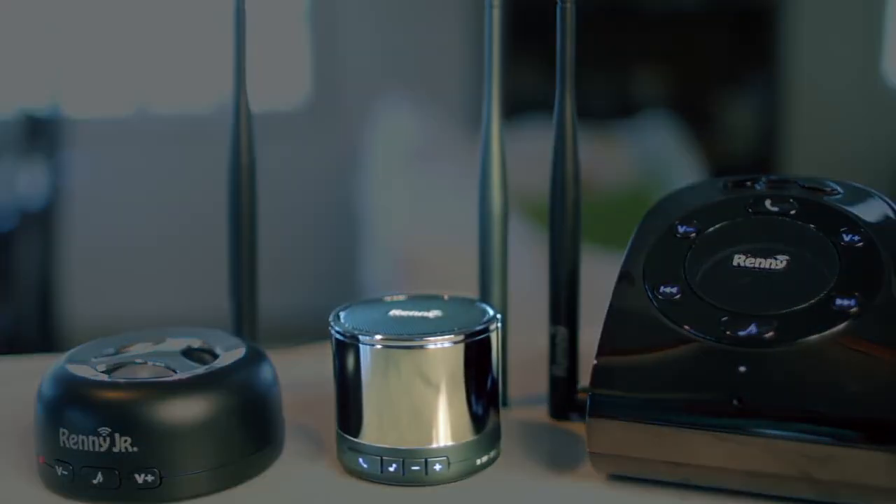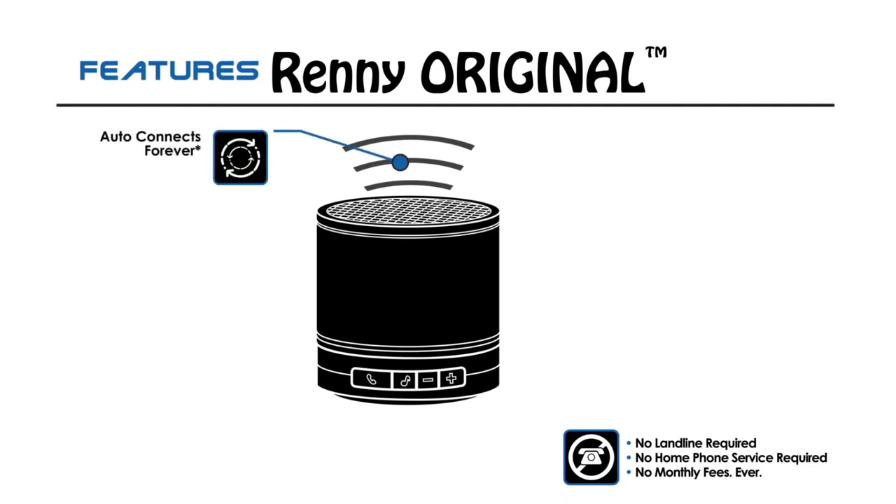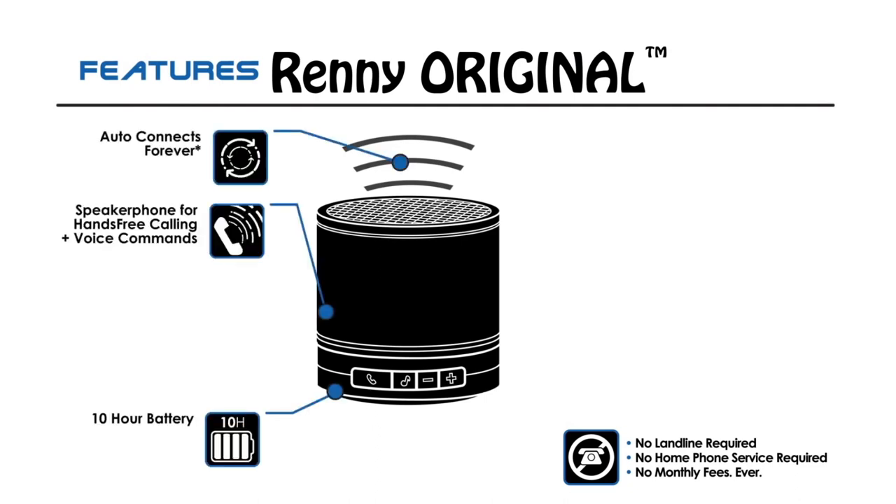The Rennie Original Smartphone Hub & Ringer connects two phones at the same time, adds portability, a hands-free speakerphone, and more.